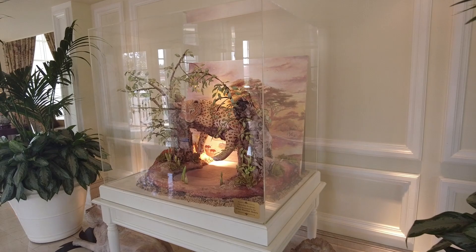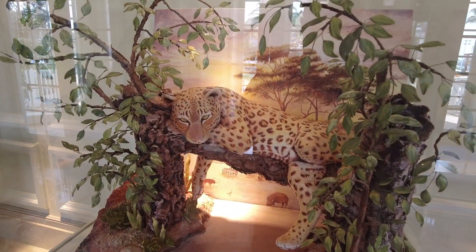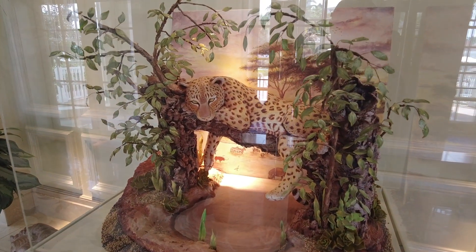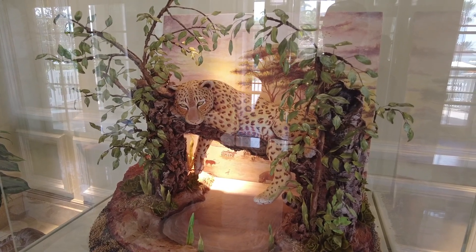Not necessarily Easter-related, but Savannah took me underneath the stairs — out there is the main lobby — and there's a chocolate display of a panther. I feel like I've seen this before on property, maybe for some event a number of years ago. It's from the Grand Floridian bakery team. They also have a Cinderella egg scenery piece and Mary Poppins penguins out of the DVC unit. I did a whole Grand Floridian tour a couple weeks ago — I'll link that vlog below.